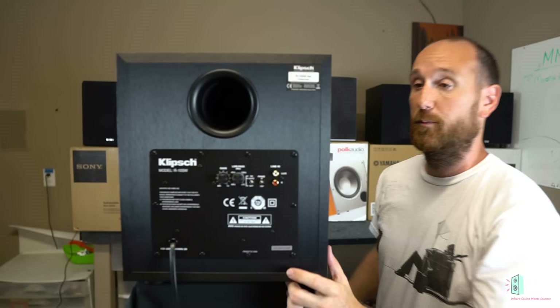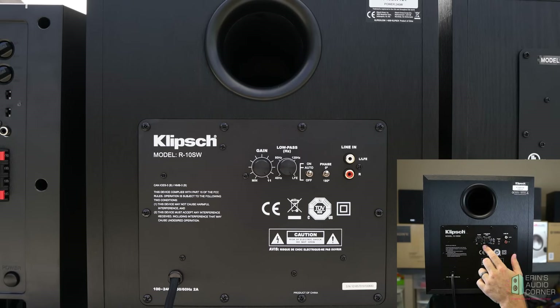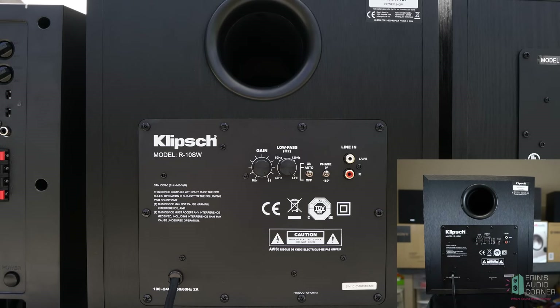Flipping around to the backside: gain settings here, low pass filter going from about 40 Hz up to LFE — and LFE just means pass-through. You have three power choices: off, auto, and on. When it's set to auto, if you provide it signal your AVR will trigger it to come on, so you don't have to physically get up and flip it on. Phase zero to 180 — normal/reverse — nothing fancy there. And an RCA input with the LFE channel designated for the left if you want to provide a single RCA.